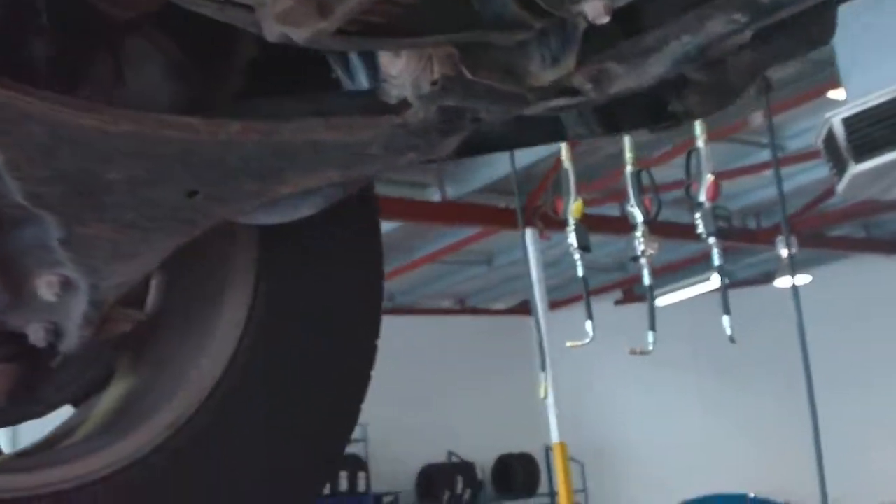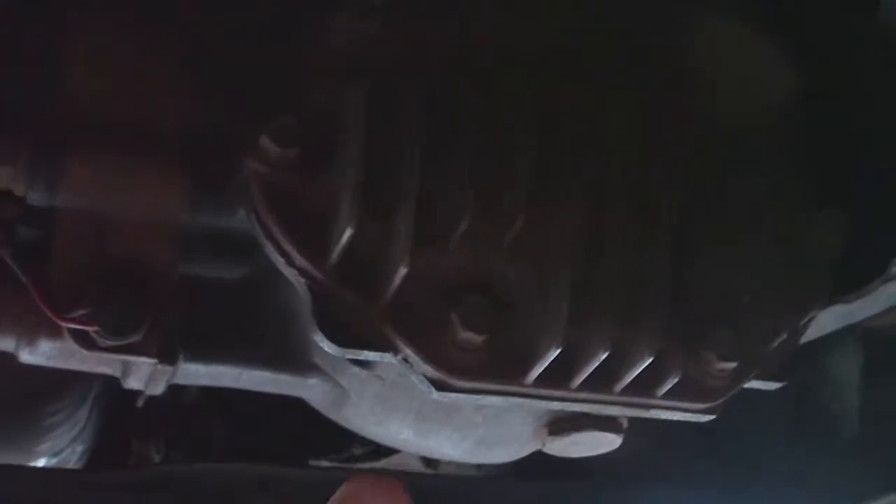Just coming to the front end now to show you — no leaks or anything like that underneath here at all.